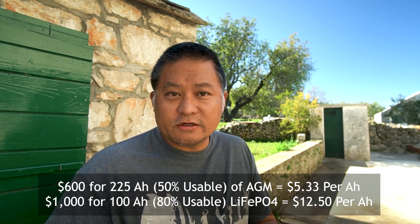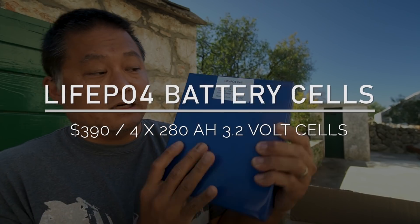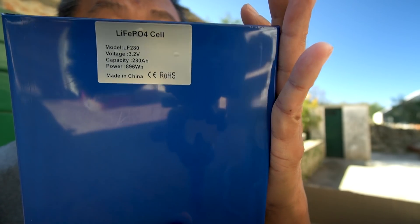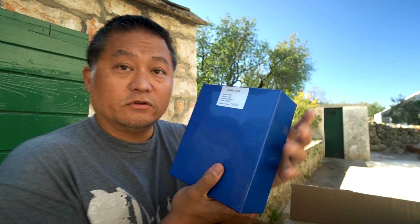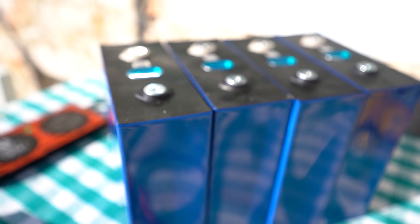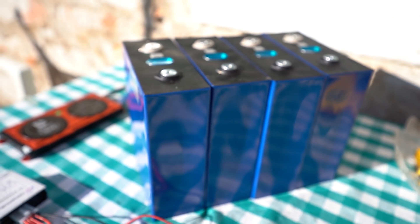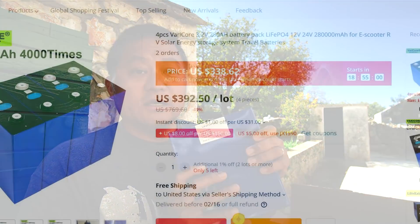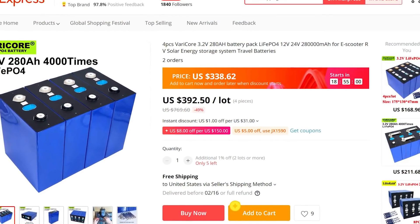But fast forward two and a half years — let me show you what I got. These are aluminum-cased lithium iron phosphate cells, 280 amp hours each. I got four of these, and connecting four in series at a nominal voltage of 3.2 volts gives you a perfect 12-volt replacement with a nominal voltage of 12.8 volts. You can buy these on AliExpress or Amazon for less than $100 a piece, so four of them will cost you about $350 to $400 depending on where you buy them.